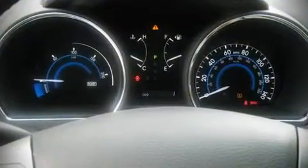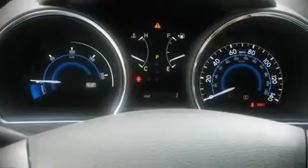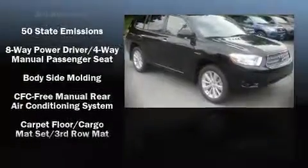Six speakers enhance the audio experience throughout the interior. Toyota ensures the safety and security of its passengers with equipment such as dual front impact airbags, knee airbags, traction control, a panic alarm, and four-wheel disc brakes with ABS.